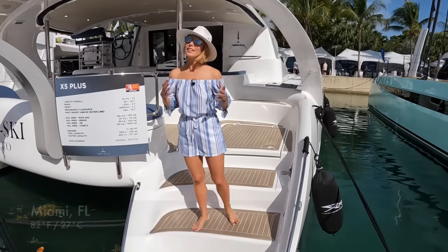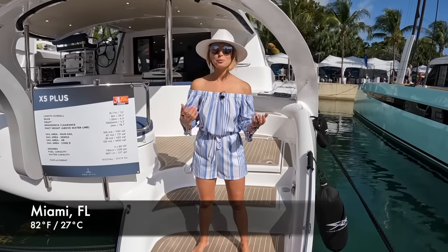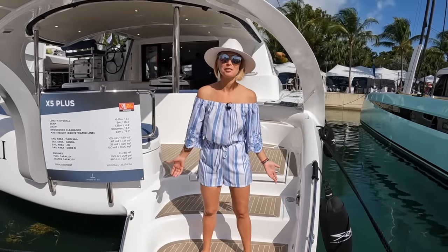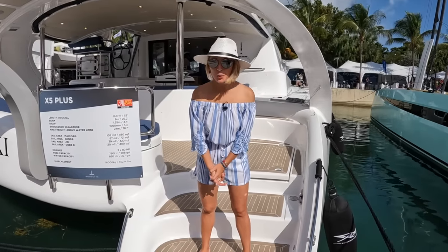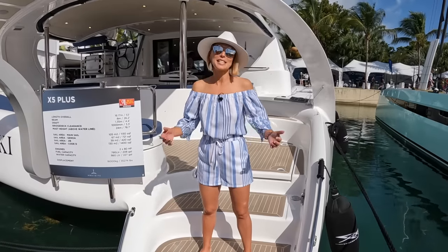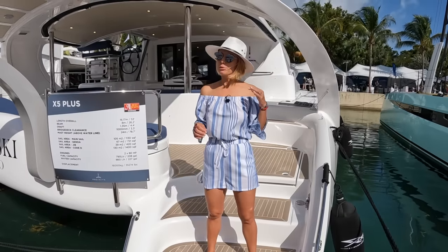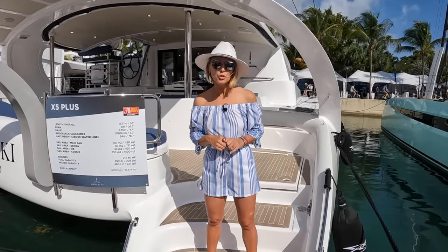Hey guys, welcome back to Naughty Styles. The last time Rico and I were cruising in the Bahamas, we met a couple of our subscribers who had never sailed before. We were one of the channels that inspired them, and they bought one of these really cool-looking catamarans that Rico and I had seen before but never been on board. So we had sundowners on their yacht, got to check it out, and we were impressed enough that we thought we absolutely must bring a tour of one of these to the channel.